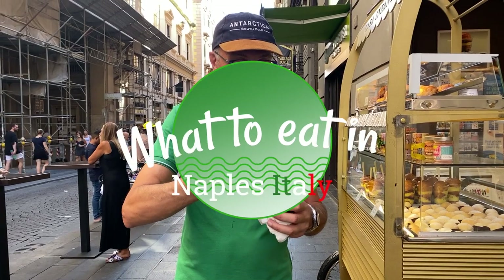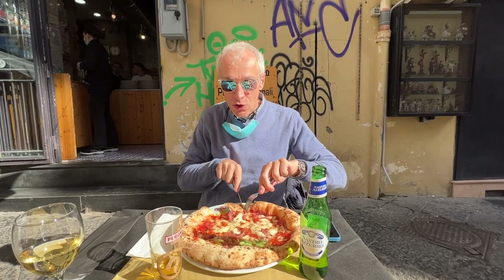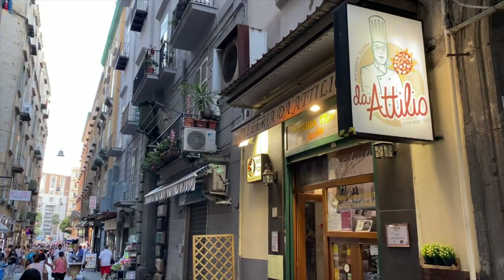Naples has some of the richest and most varied food cultures in Italy, and maybe even in the entire world. Of course, you cannot forget about pizza when you go to Naples — pizza in Naples is more than just food, it's almost a religion. If you were to ask 10 different people in Naples where to get the best pizza, you'd get 10 different answers because everyone has their favorite place. A couple of our favorites are Pomodoro Pizzeria in Piazza San Catano and Attilio near Mercato di Pignasecca.